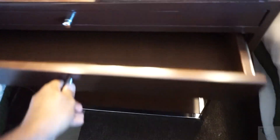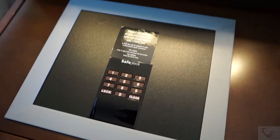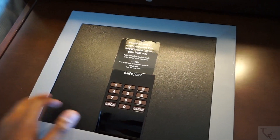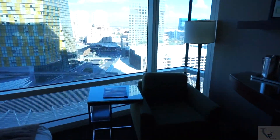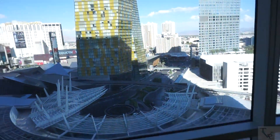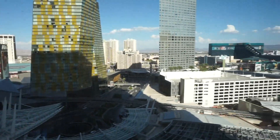If you order room service or whatever you need, you've got a surface to put your food on. There's also an extra bedside drawer, and then an in-room safe right by your bed — so if you need to lock things up, it's conveniently located by your bed rather than in the closet.